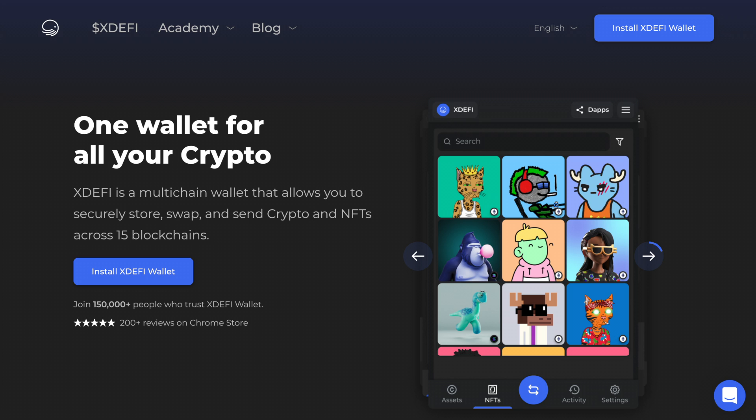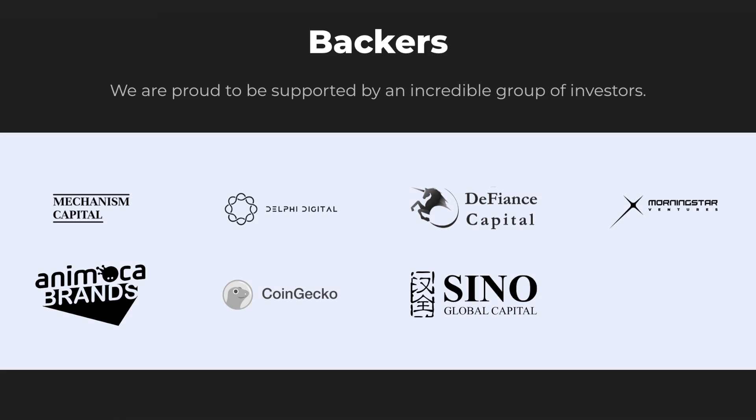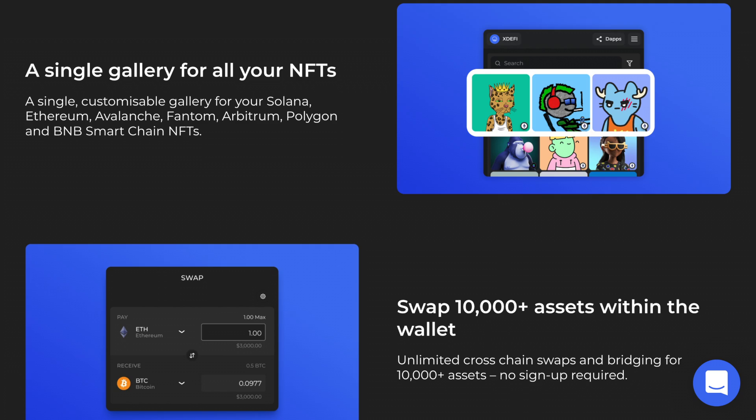Next up is xDEFI. This wallet is most compatible for NFT collectors, as it has a section to see all of your NFTs in a gallery view. It is backed by CoinGecko and Delphi Digital and is used by over 10,000 users. The wallet allows you to swap over 10,500 different crypto assets across over 16 different blockchains.